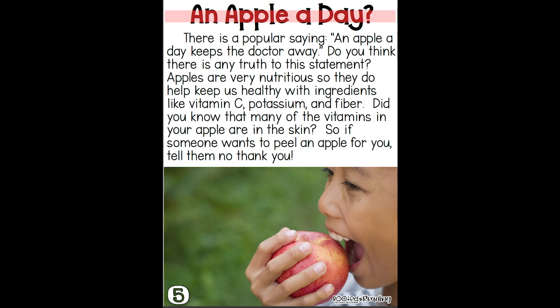An apple a day? There is a popular saying: an apple a day keeps the doctor away. Do you think there is any truth to this statement? Apples are very nutritious, so they do help keep us healthy with ingredients like vitamin C, potassium, and fiber. Did you know that many of the vitamins in your apple are in the skin? So if someone wants to peel an apple for you, tell them no thank you.